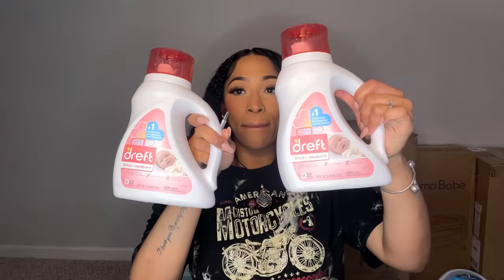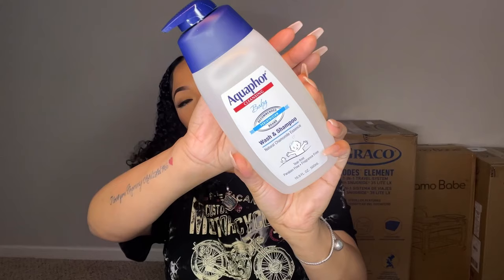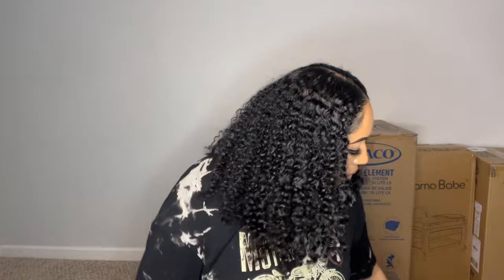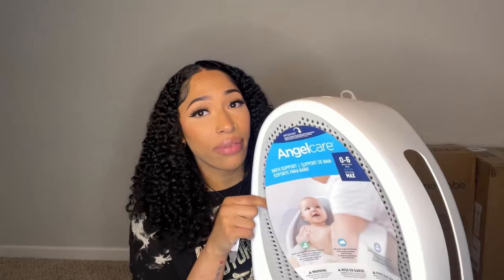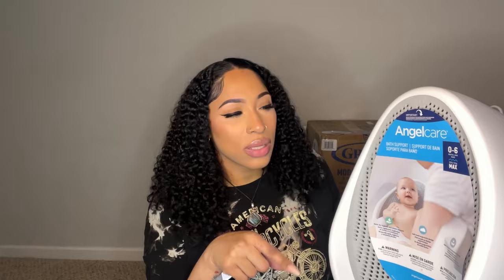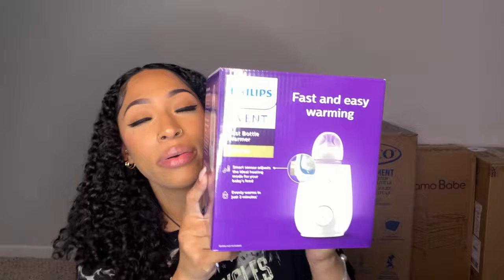I got two of the Dreft baby laundry detergents, some baby washcloths for bath time, and the Aquaphor wash and shampoo. I've seen so many good reviews on the Angelcare bath support baby tub — I ended up buying it myself because it kept going on sale. It was originally forty dollars and went on sale for twenty bucks so I bought it off the registry. I also got the Philips Avent fast bottle warmer.